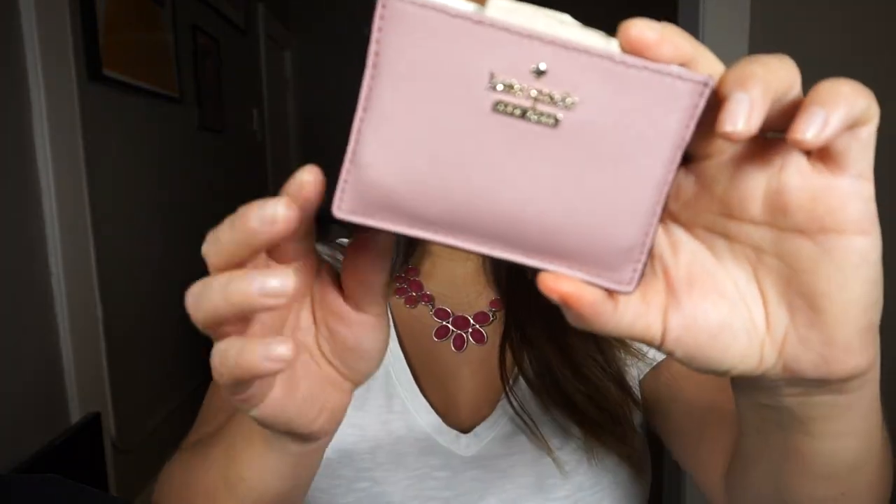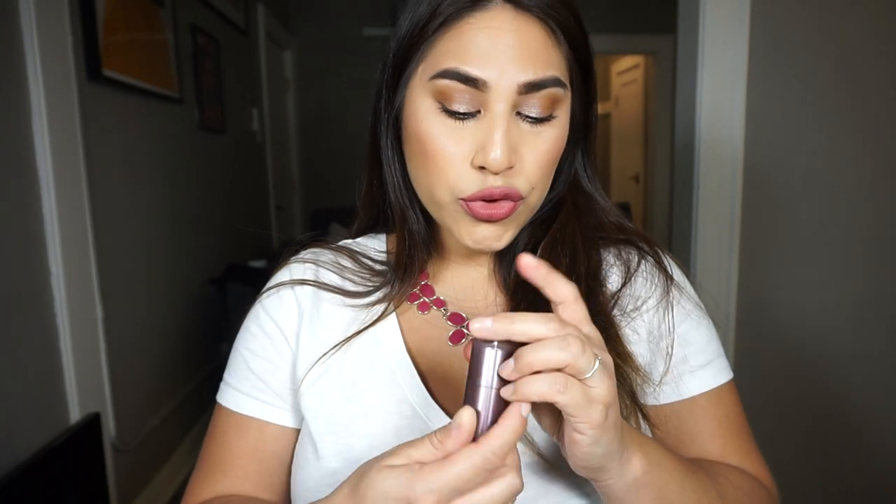I have lipstick — this is what I'm wearing right now. It's the Maybelline Touch of Spice matte lip color, super pretty. I don't really carry much makeup with me since the bag is smaller and I already overstuff it. I usually just carry the lipstick I'm wearing that day and a lip balm — I don't have my lip balm in here right now.